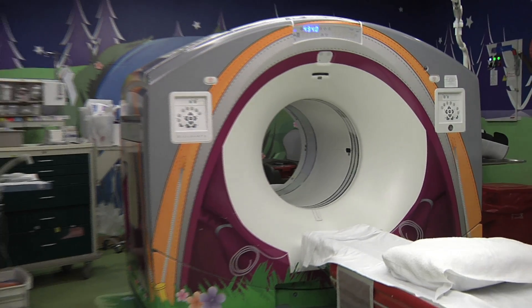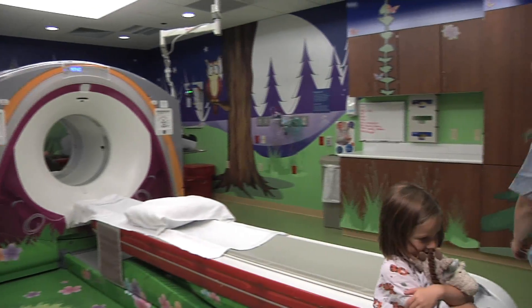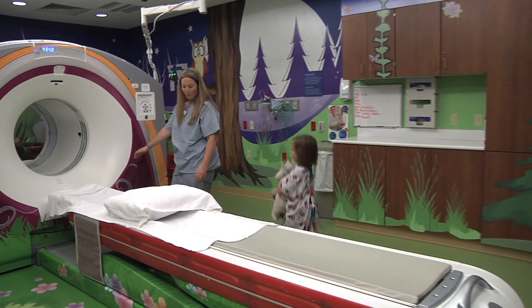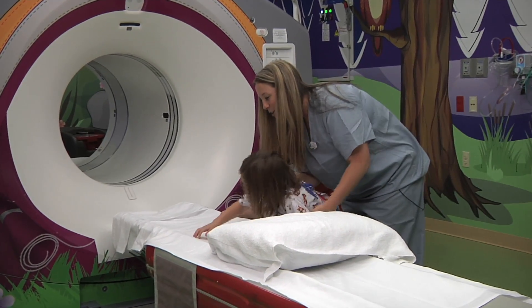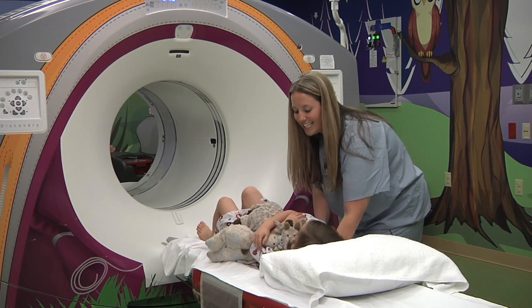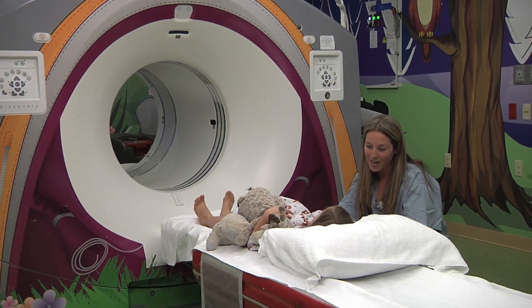A technologist invites a child and their parent to get on the imaging table: "You're going to tell them who you brought with you today?" - "Daddy." The child is helped onto the scanner table with their stuffed giraffe. The technologist says, "Hop right up on here with your giraffe. Ready for a boost? Up we go. Lay down. So good. I'm going to put some seat belts on. Just like we practiced? Arms are going to go up."